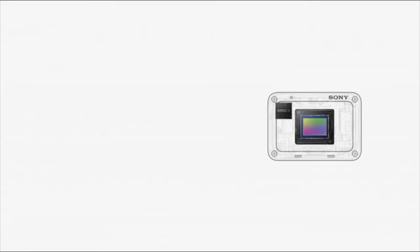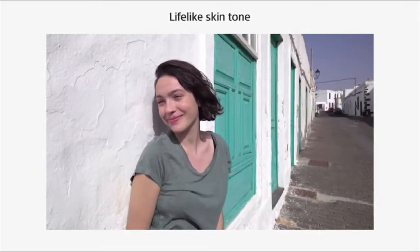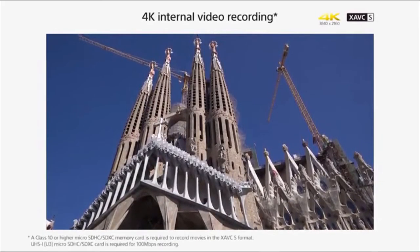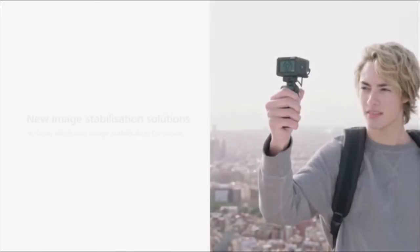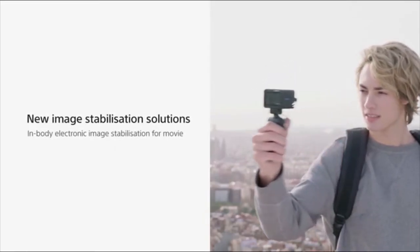Steady Shot with electronic image stabilization and a convenient LCD that tilts up 180 degrees and down 90 degrees for high and low angle shots — ideal for selfie shooting and vlogging. It's a bit fiddly to use and expensive, so it doesn't lend itself to the casual user. But for those looking for a rugged camera that can shoot great 4K footage, this couldn't be better.